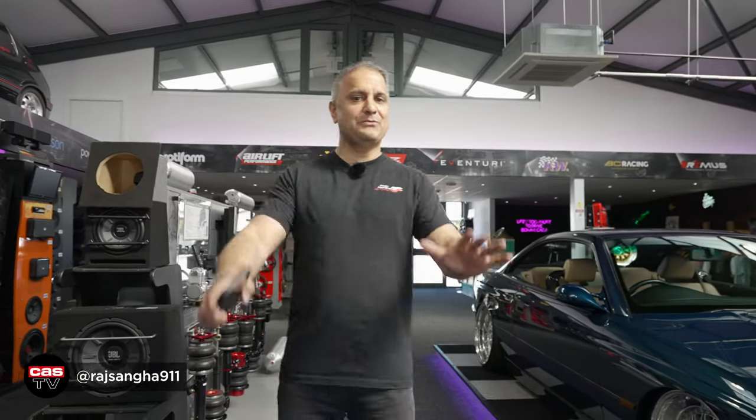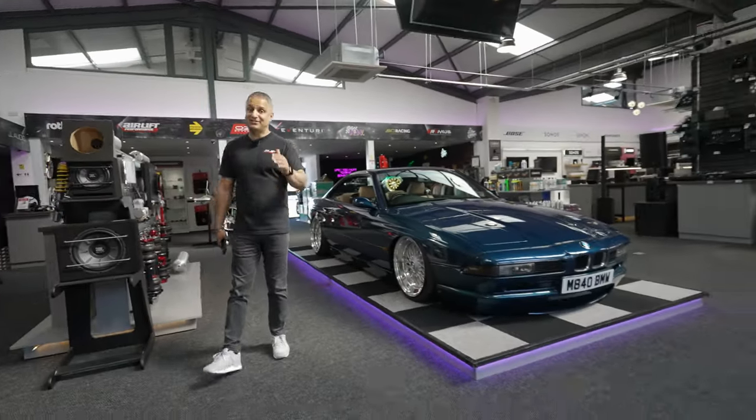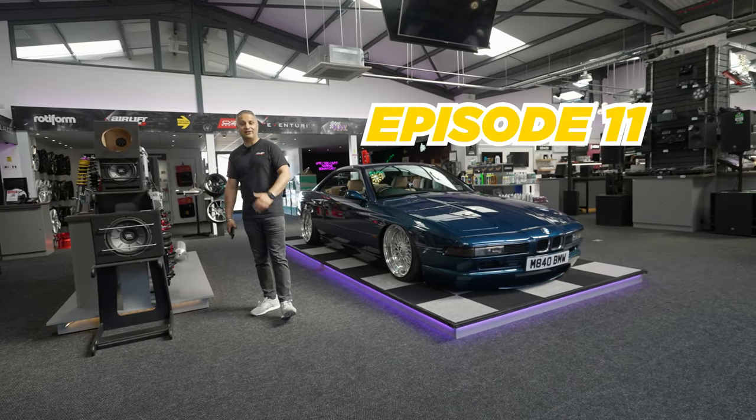Hey guys, Ryd Sanger of Cardio Security. Welcome back to the channel. Episode 11 of Cass Unplugged.